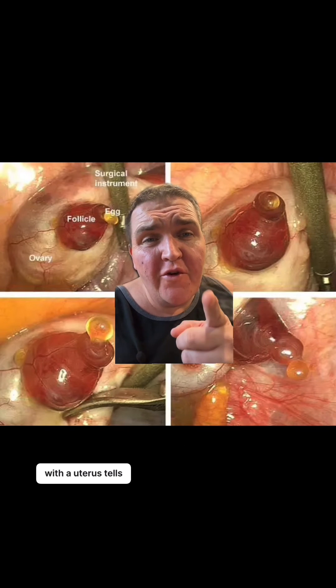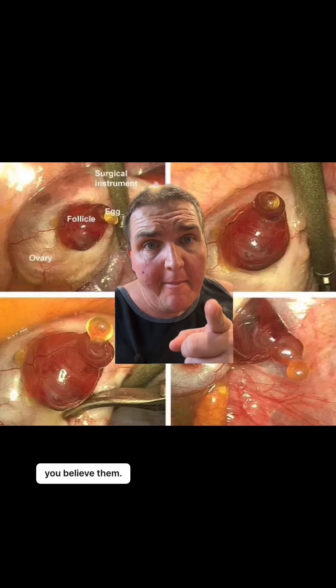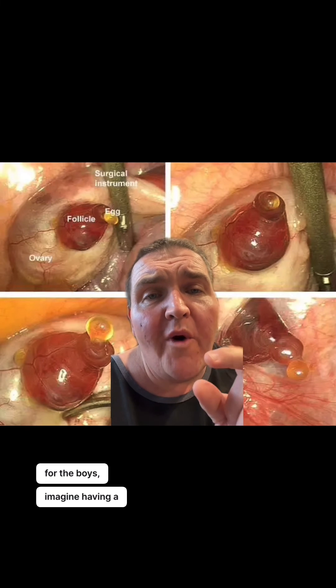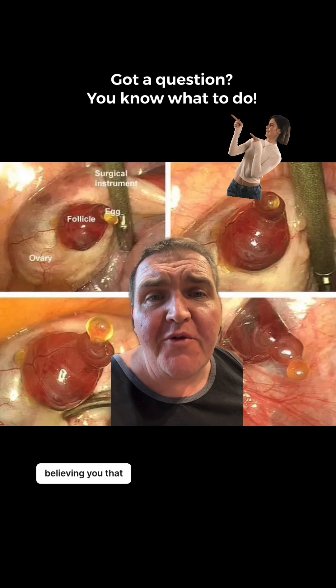So when someone with a uterus tells you they can feel their ovulation, you believe them. And if I need to bring this home for the boys — imagine having a one-inch cyst on your testicle and having it split open, and no one believing you that it hurts.